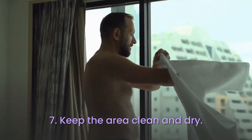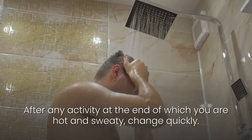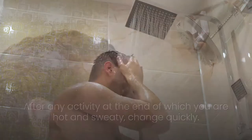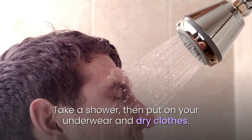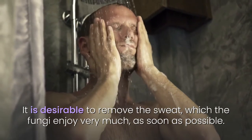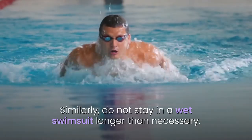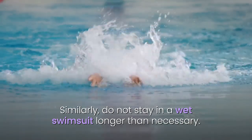7. Keep the area clean and dry. After any activity at the end of which you are hot and sweaty, change quickly. Take a shower, then put on your underwear and dry clothes. It is desirable to remove the sweat, which fungi enjoy very much, as soon as possible. Similarly, do not stay in a wet swimsuit longer than necessary.